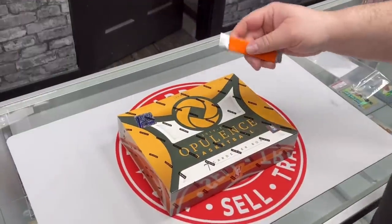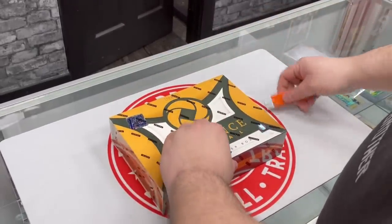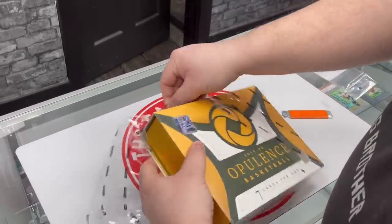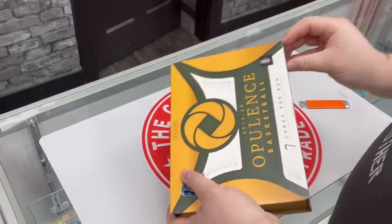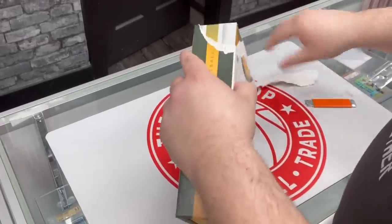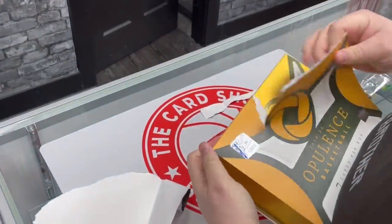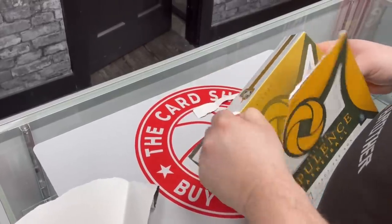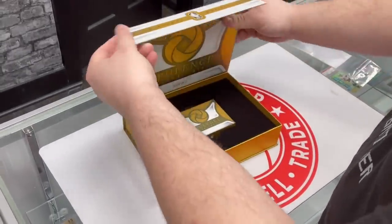All right everybody, here we go. We are at the card shop opening up some Opulence, first off the line. Three boxes — holy smokes — maybe four depending on what we get. These boxes just continue to go up in value. We have a ton of Opulence — I mean Flawless — to open after. Let me just slide it out. The gold box, ladies and gentlemen. First off the line. Can you imagine if one of us pulls the Octo Auto book? That'd be insane — of rookies.